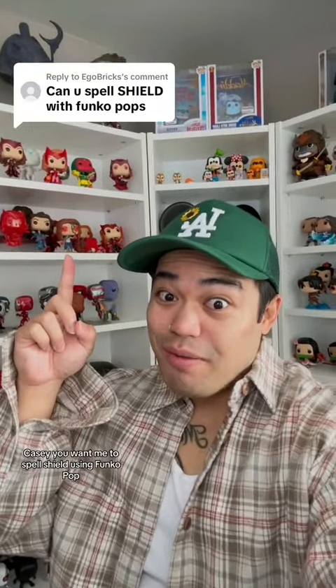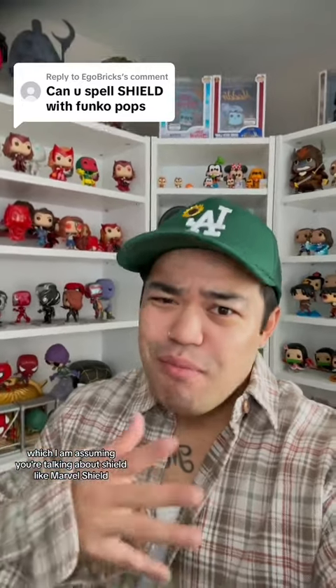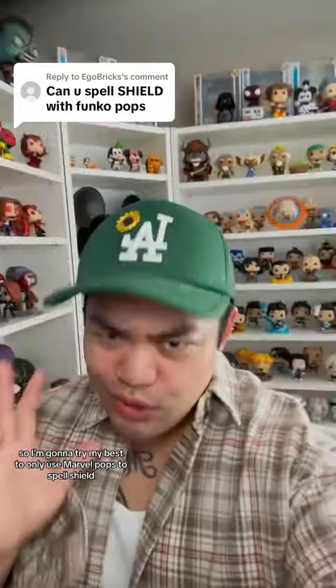So you want me to spell SHIELD using Funko Pops? Well, let's do it. I'm assuming you're talking about SHIELD like Marvel SHIELD, you know what I'm saying? If that's right, then I think it's only right that I use Marvel Pops for this. So I'm going to try my best to only use Marvel Pops to spell SHIELD. Let's go.